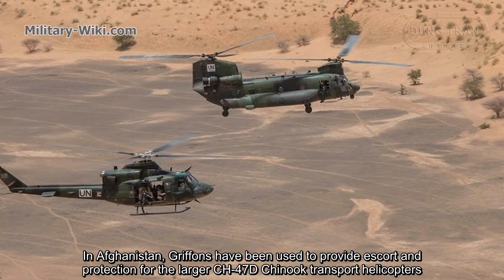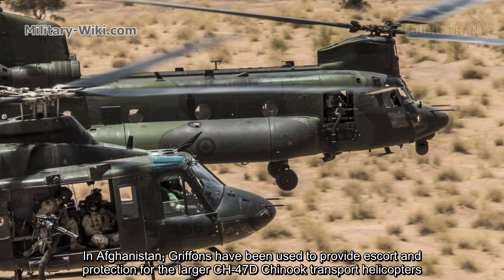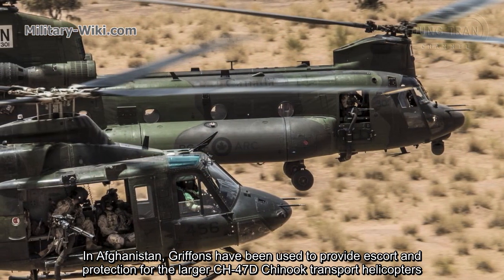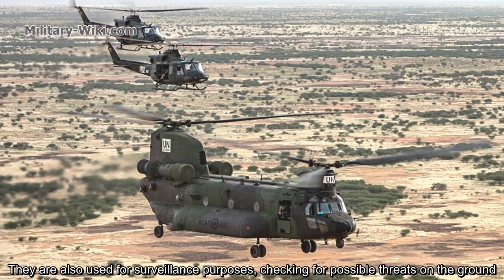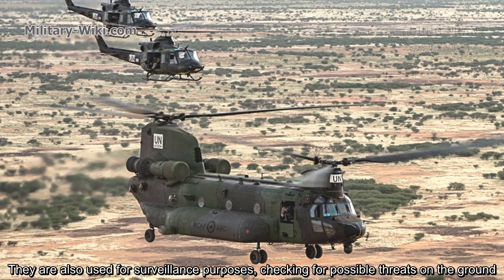In Afghanistan, Griffins have been used to provide escort and protection for the larger CH-47D Chinook transport helicopters. They are also used for surveillance purposes, checking for possible threats on the ground.